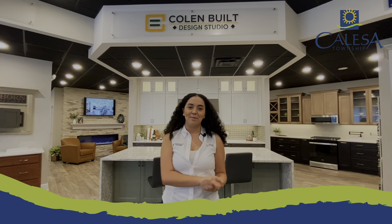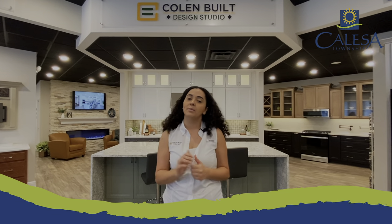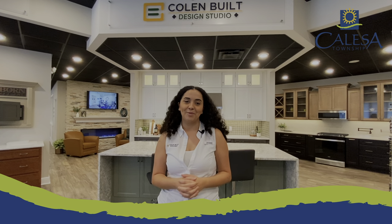Hi, it's Marie and welcome back to another Most Wanted Monday. Today we're switching things up again and we're here in the Colon Built Design Studio located in Circle Square Commons, just across the street from the Calessa Township Welcome Center.